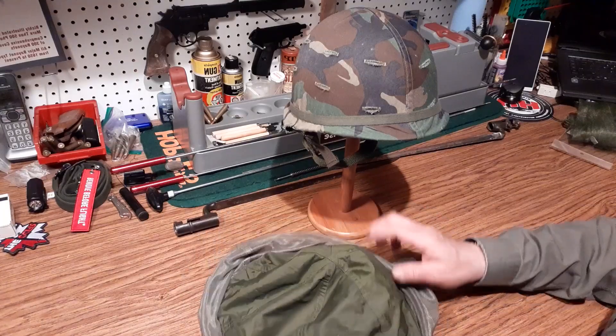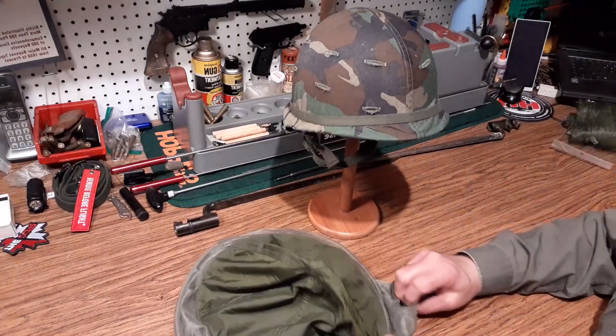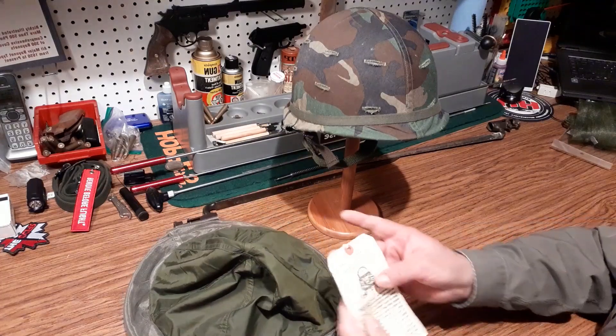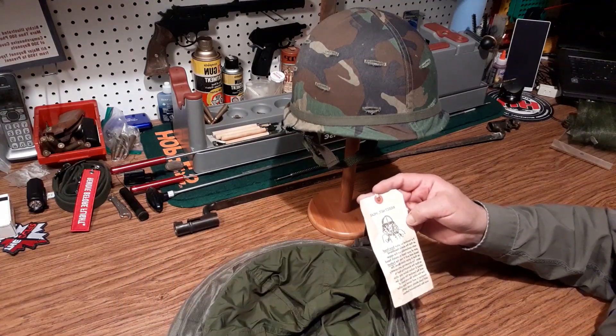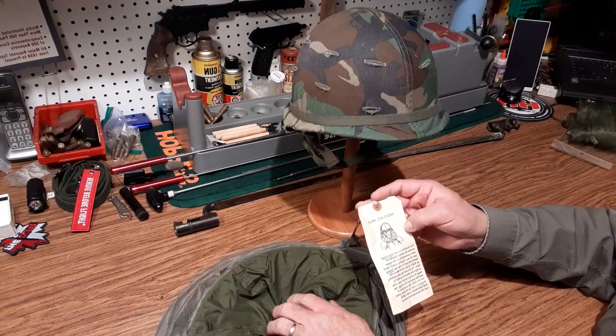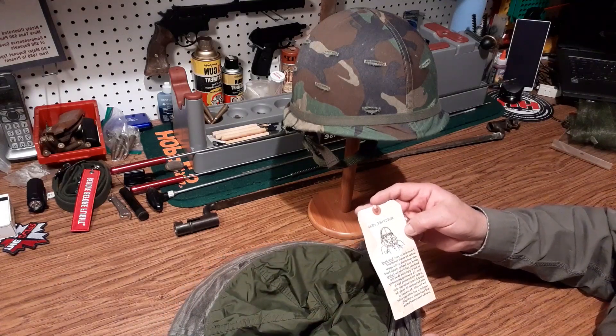There you have the insect net head, Canadian military — I'm going to say 80s, 90s use. Thanks for watching.